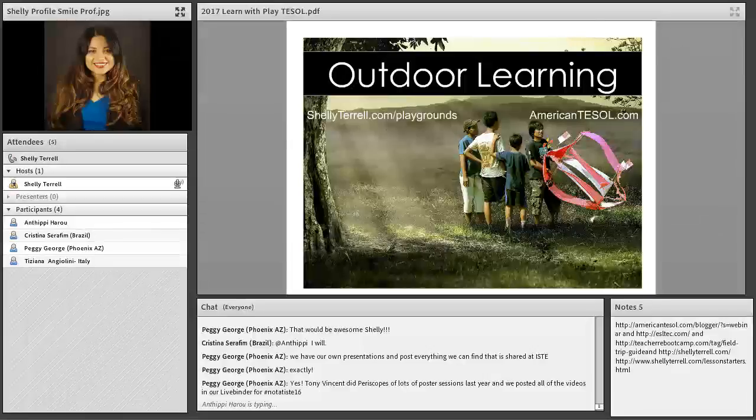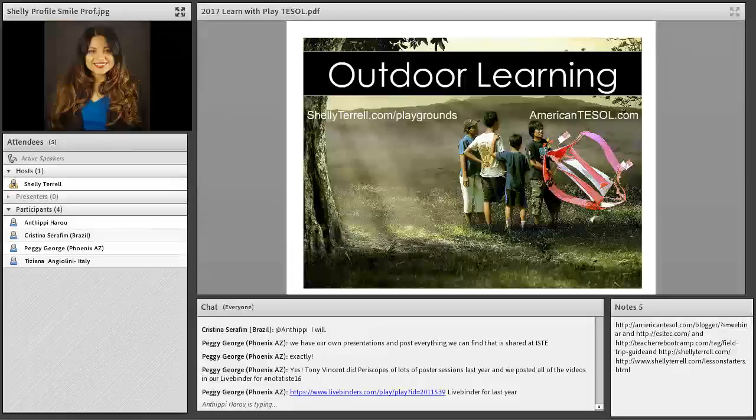You can check out AmericanTESOL.com/blog, where we post a lot of our webinar updates and resources. You'll also find tons of series where we feature books for language learners and teachers, different types of apps, and technology of the month. Those are some of our new series on the American TESOL blog.